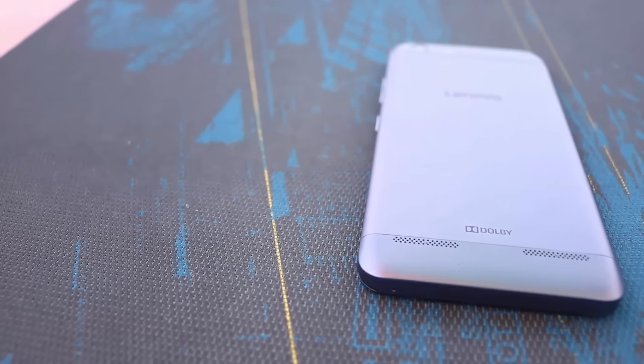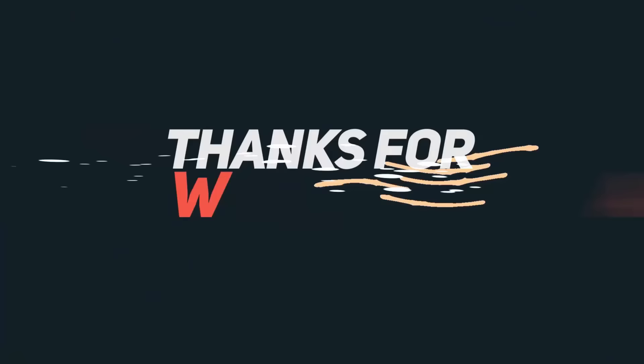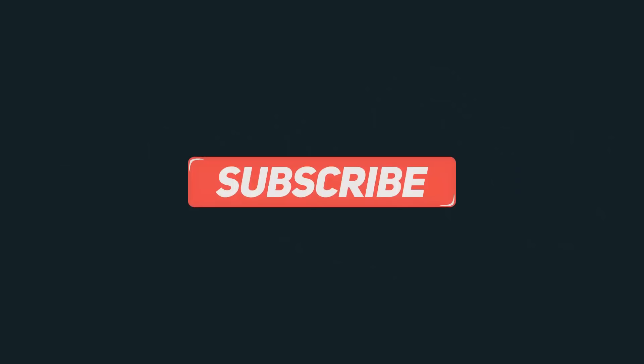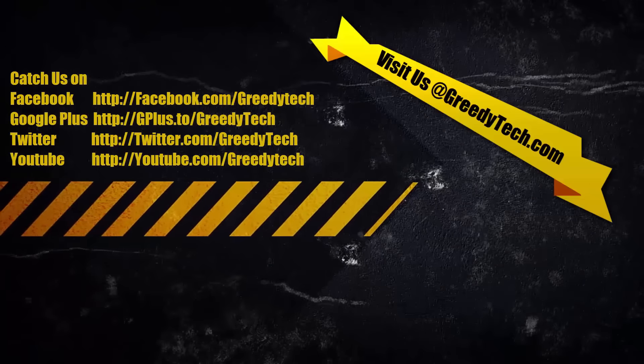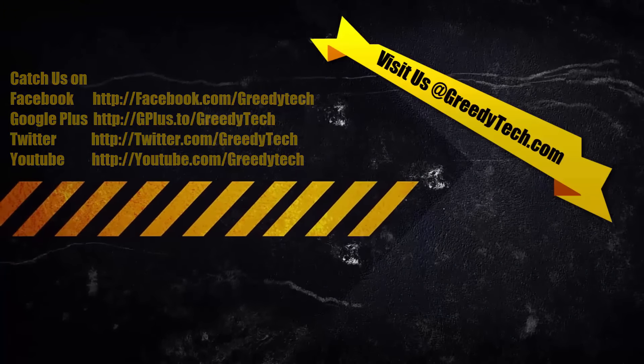That brings us to the end, guys — these are my best picks. If you have any recommendations, feel free to let me know by commenting below. If you like this video, hit that like button; if you don't, hit the dislike button and let us know why — your feedback really helps us improve. If you haven't subscribed to our channel already, do subscribe and stay tuned. This is Nikhil from GreedyTech, signing off. Have a nice day.